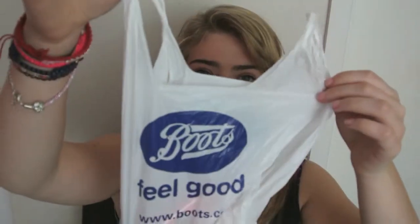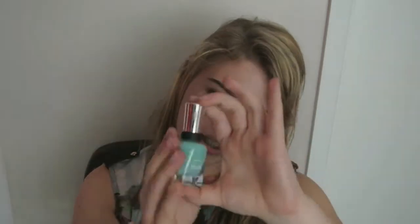Moving on to Boots — I only bought two things. I went in expecting they had Essie nail polish, but they had Sally Hansen instead, which is a pound cheaper than Essie here in the UK. So I bought a Sally Hansen polish in the shade Jaded — it's like a nice minty green colour I can't wait to use. I haven't had a mint green for a while, just a bright green. That was £6.99.